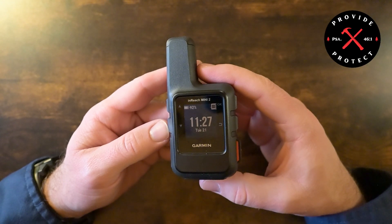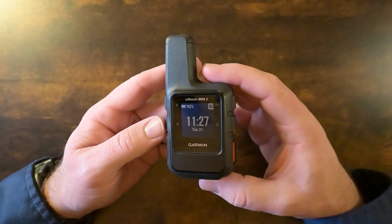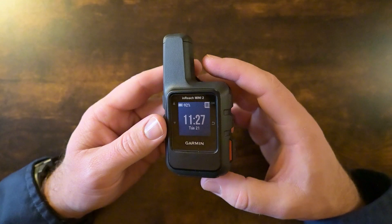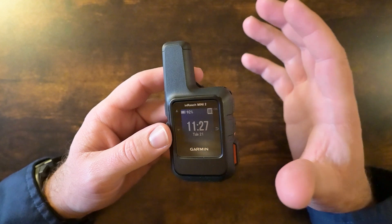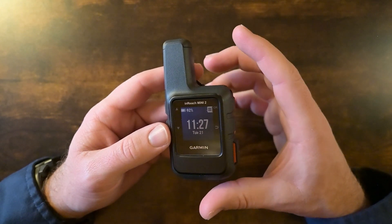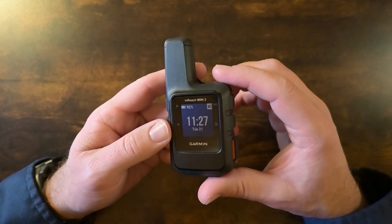Hi friends, I'm Brian Cosby. This is Provide and Protect and today we're talking about the Garmin InReach Mini 2. This is a satellite communicator with two-way messaging. It has interactive SOS messaging with a 24/7 emergency response center, and they will coordinate first responders to get out to you if you're in trouble or have an emergency. It also has navigation features, so there are all kinds of uses for something like this.